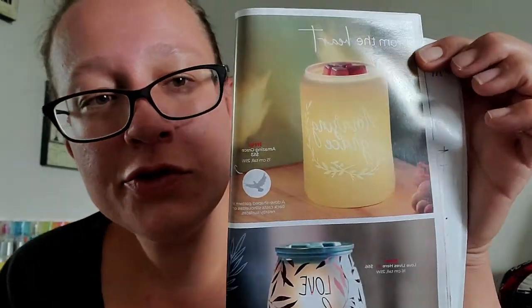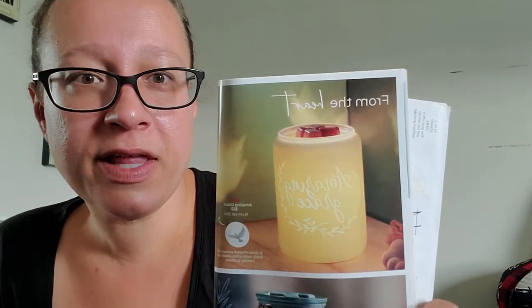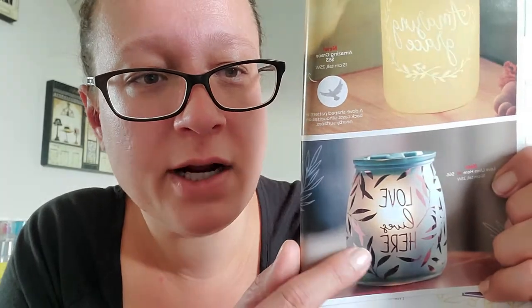Here are two more new warmers. The first one is called Amazing Grace — there's a dove-shaped pattern in back that casts a silhouette on a nearby surface. It's $53 Canadian. Scentsy always seems to have some kind of religious warmer, and this fits perfectly with that theme. The other one is called Love Lives Here — I love that saying — and it's $66 Canadian. I really like the color of this one. I love when they put positive messages on the warmers.